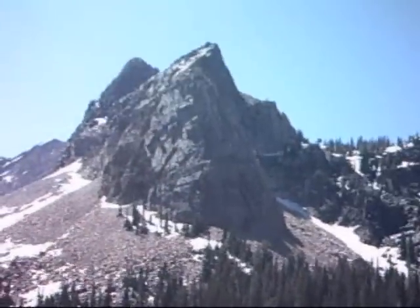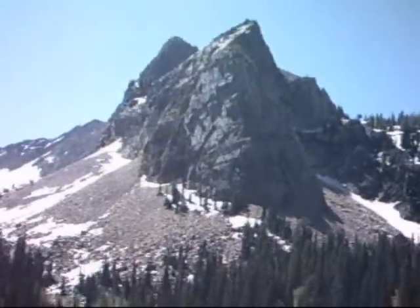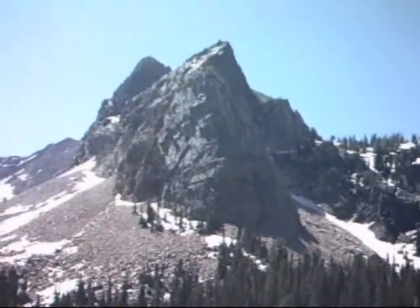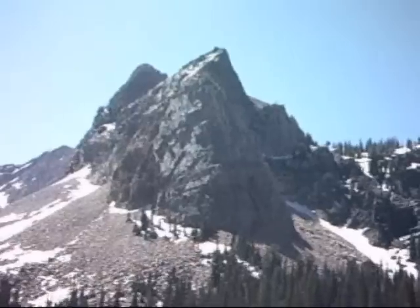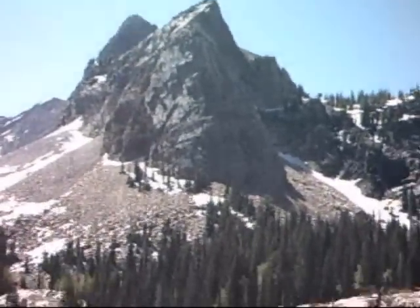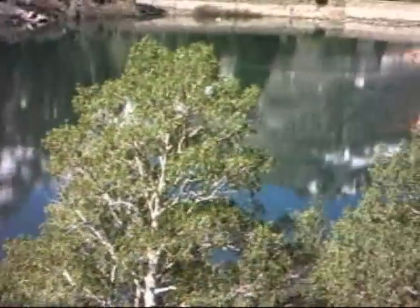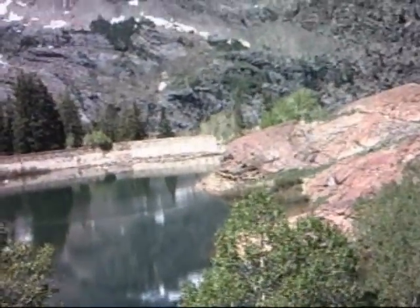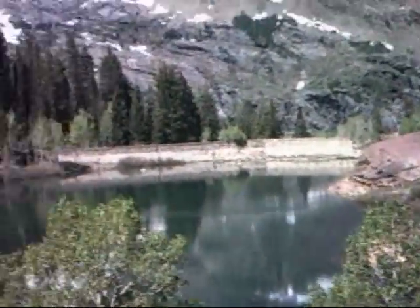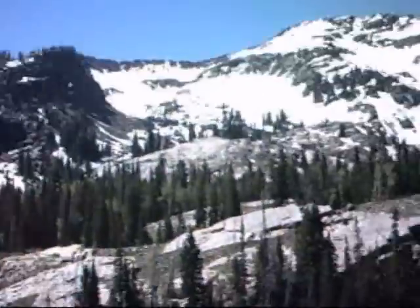It's kind of an optical illusion. This is Lake Blanche right down here — the peak behind it is Sundial Peak. We'll be climbing to the peak on the left side; the right side that looks like the front of the Titanic is the lower peak. Lake Blanche is one of three lakes — we'll take the middle one and then the third one all the way up to the snowy area and come out on top.